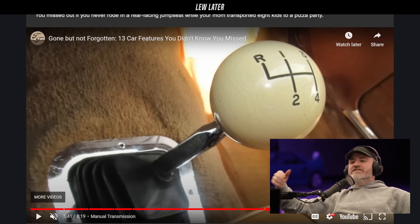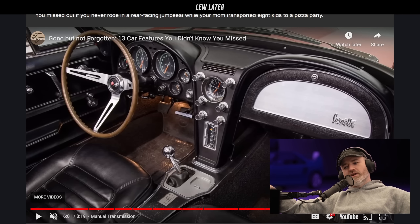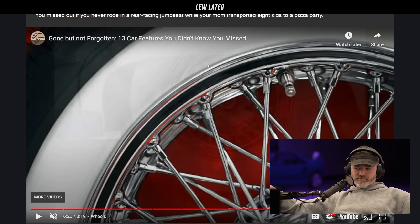Car keys — those aren't that old, they're still around. Manual transmission is getting more into stuff that's getting phased out right now, more current times. But it's a pretty cool list of forgotten car features.